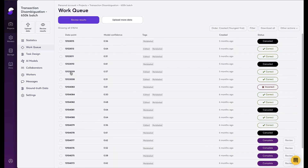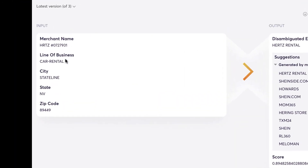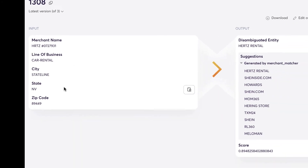Jumping into the platform, I'll open up an example so we can review the pipeline and how we ensure quality results. Pulling up a transaction that's already been resolved, the transaction provided from the payment processor is here on the left. As you can see, we have the merchant name as it appears on the transaction, the line of business, and some information about the location.